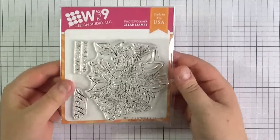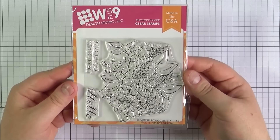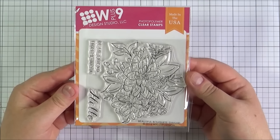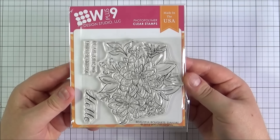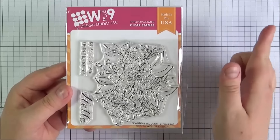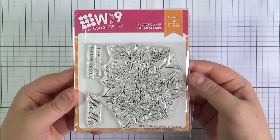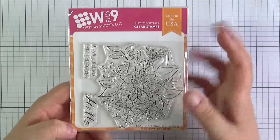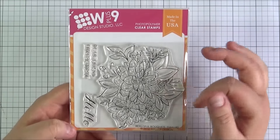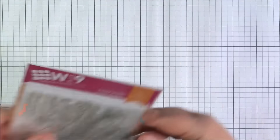Next up, from Seven Hills Crafts but a WPlus9 stamp set — this is the Beautiful Bouquets dahlias stamp set. I really loved colouring in the ranunculus — I'll have a link if you want to see that on my blog. I did some watercolouring on that one and really enjoyed it, so I went ahead and got the dahlias as well. I really love the sketched look of these, and you get some lovely sentiments too.